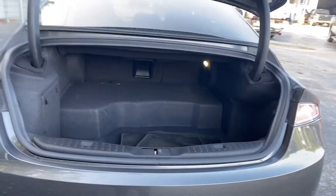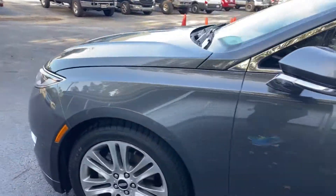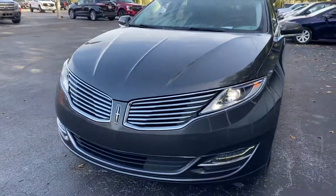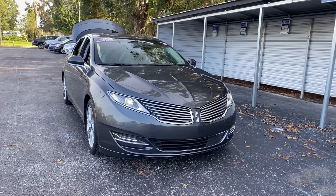Here's a look at the trunk. This vehicle is powered by a 2-liter hybrid engine, so it's got great fuel economy. And like all pre-owned vehicles at AutoNation Ford Brooksville, it has a 5-day, 250-mile money-back guarantee.